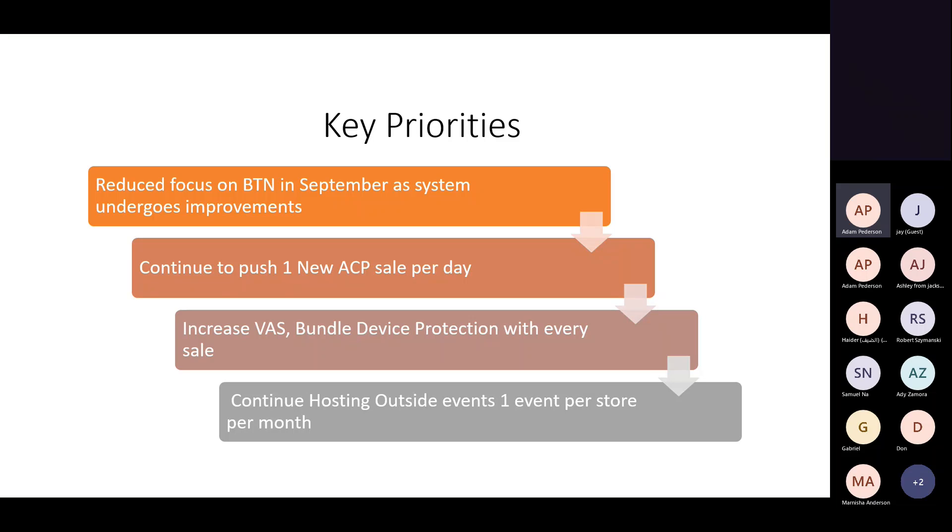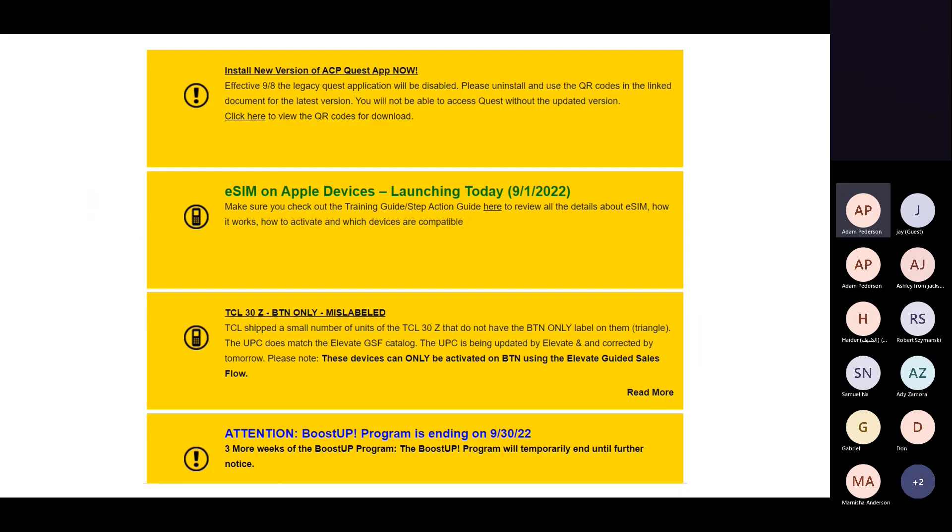Device protection sticks once it's on — customers keep it. Also, continue hosting outside events. We've done some great things for back to school, and we still have nice weather. Your goal should be at least one event every single month per store. Work with your Boost account executive to get something on the calendar. DCI has a lot of swag we can send you — Boost yo-yos, sunglasses, frisbees, T-shirts — to help support these events. It draws traffic to your store and shows the community that your store takes great care every single month.